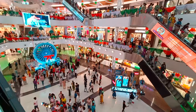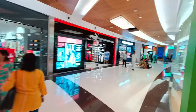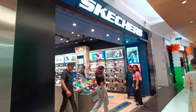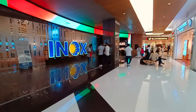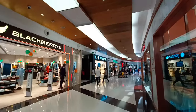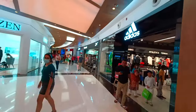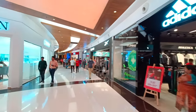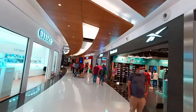Moving to the next floor — there is a Crocs counter, Puma, and Skechers. There are also Inox, Blackberries, and Color Plus. Then there are bag and design bag sections, and Editors. There is Reebok, and Reebok is opposite the Citizen counter.